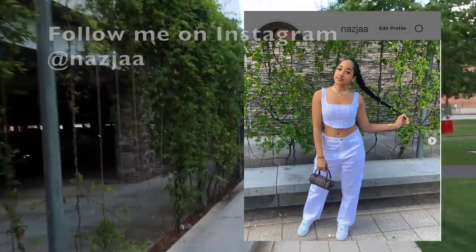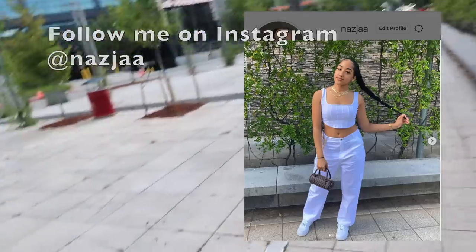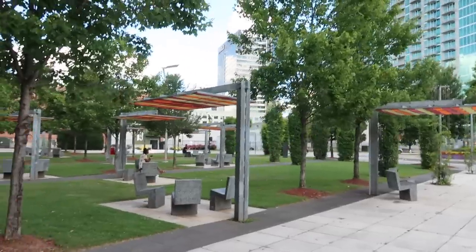We're stopping at Atlantic Station to take pictures. If y'all aren't from Atlanta, Atlantic Station is a little plaza — kind of like a shopping mall. It used to be popping but now it's kind of lame, but they're bringing it back because they redesigned it. We're just gonna take pictures over here because it has a cute little greenery backdrop. We just took pictures right here — this isn't really the main part either, but it's still cute.